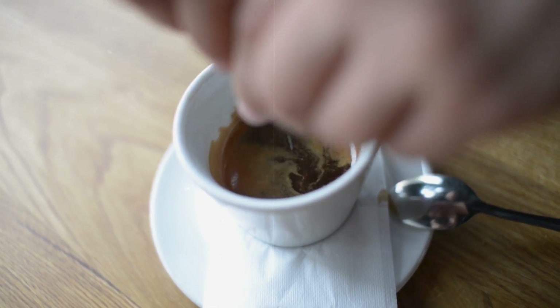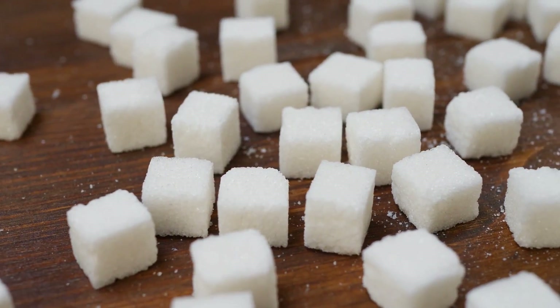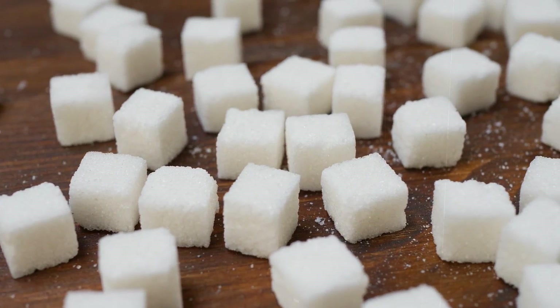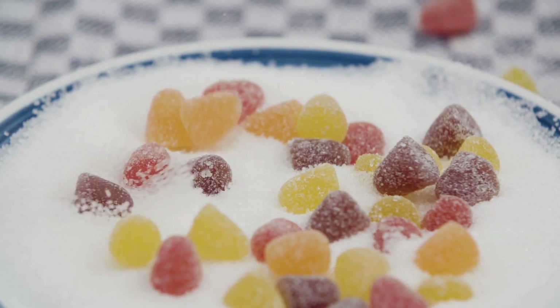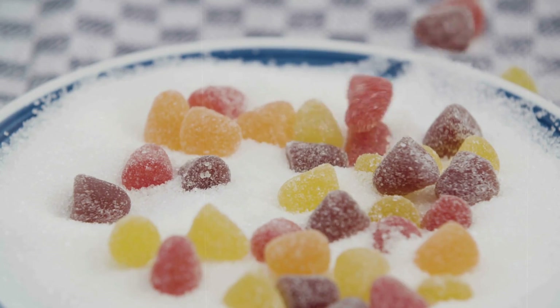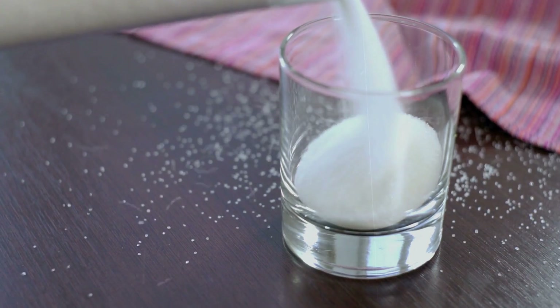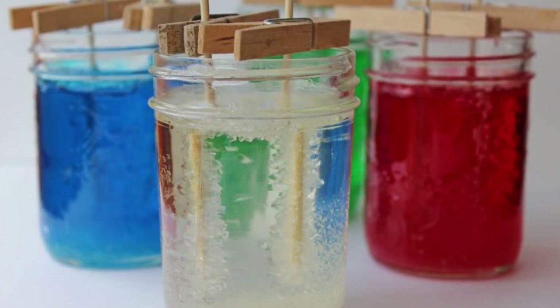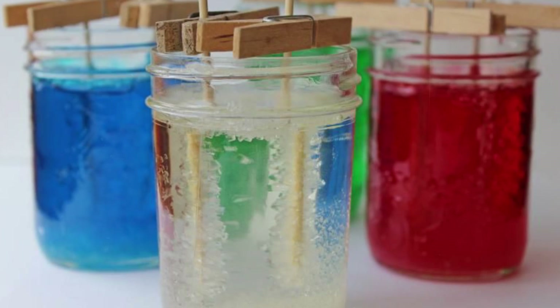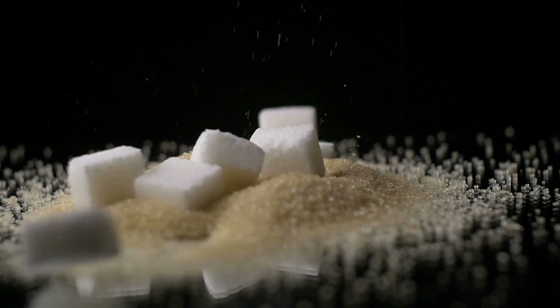The next time you sweeten your coffee, think about the incredible journey those tiny crystals have been on. Did you know that sugar was once considered a luxury and even used as currency? And for our DIY enthusiasts, try growing your own sugar crystals at home with a simple sugar water solution and a string. It's a sweet experiment for all ages.